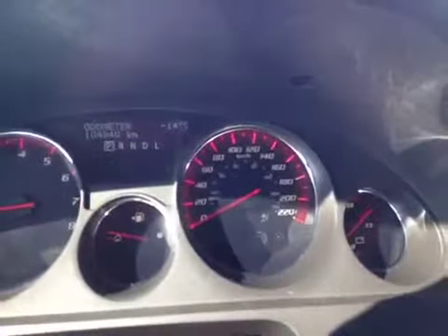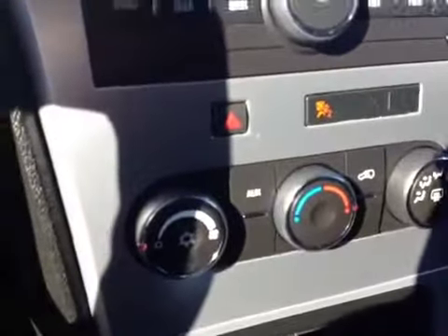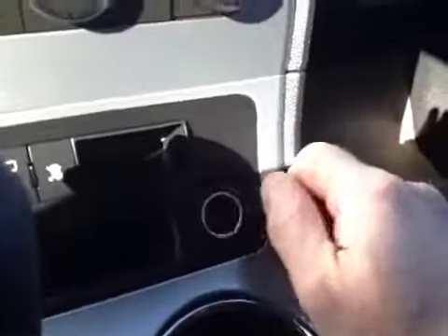It has analog gauges and cruise control on the steering wheel. We also have an AM FM CD player and air conditioning. The center console has storage, traction control, rear wiper control, and a 12-volt auxiliary outlet.